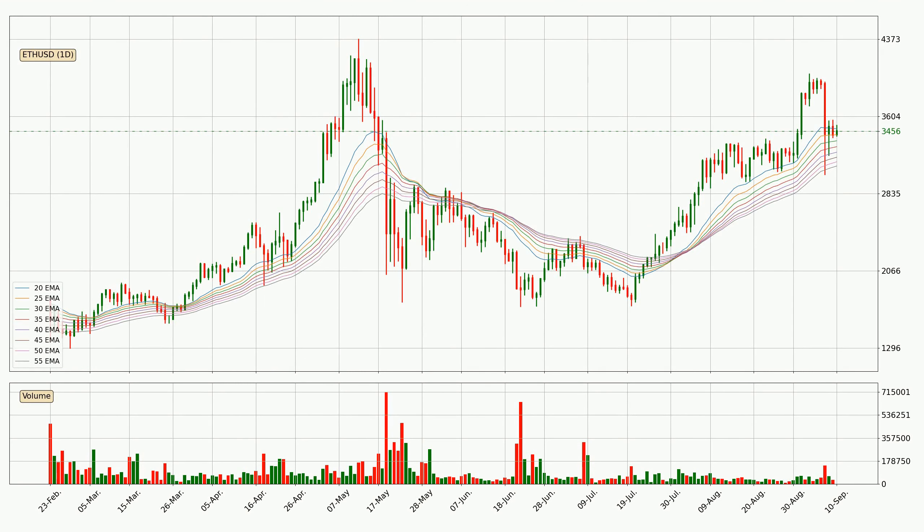Looking at the daily exponential moving averages, the current price is now in the daily ribbon, so you should see if the ribbon could hold support, currently at around 3,110. The support should be considered because the ribbon is more or less spread out.